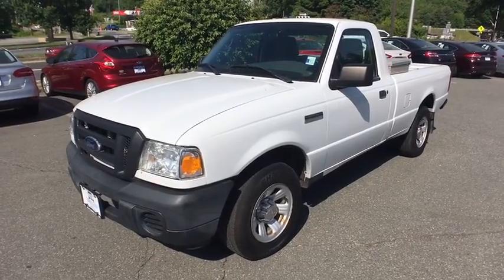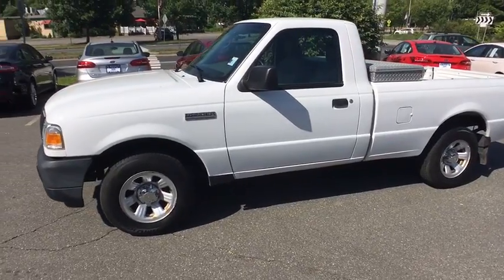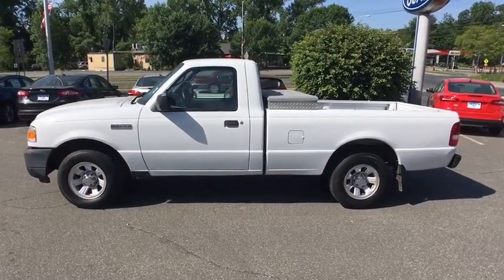The 2010 Ford Ranger. Tough inside and out, Ranger proves it's metal. This vehicle has less than 95,000 miles. Here are some of this vehicle's great options.